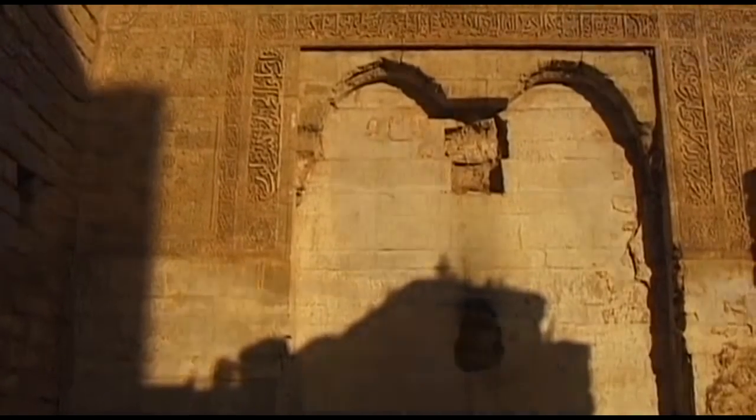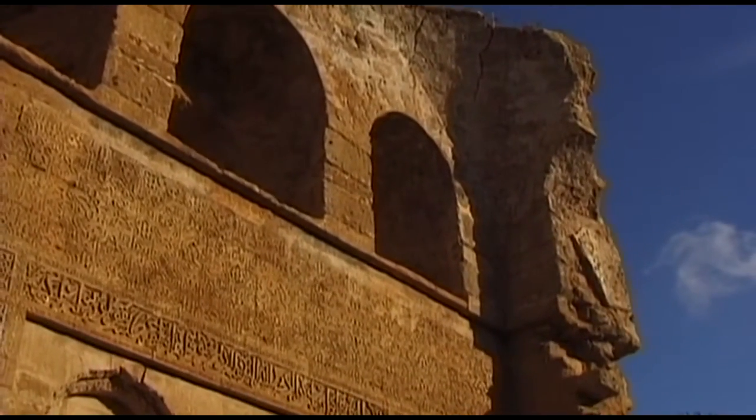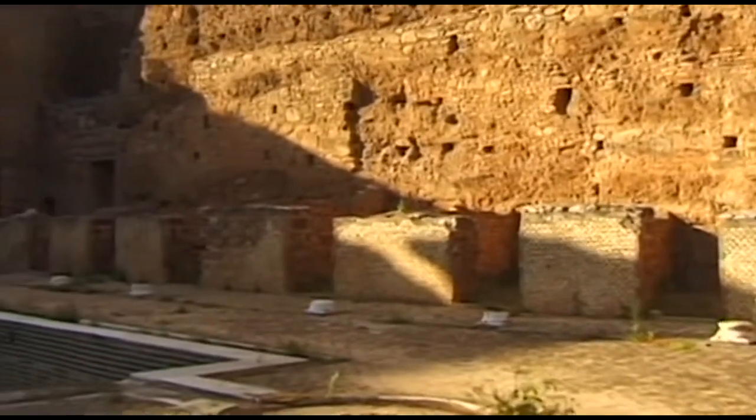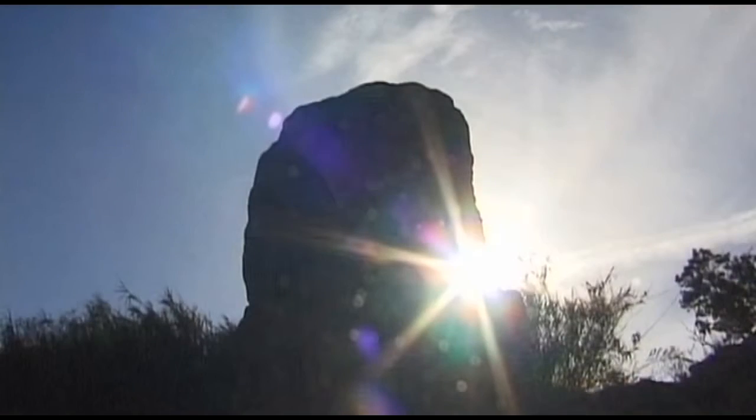Close to the pulsating capital of Morocco and its population of half a million, Chellah exudes a unique sense of historical mystique and has successfully managed to retain an irresistible ambience of tranquillity.